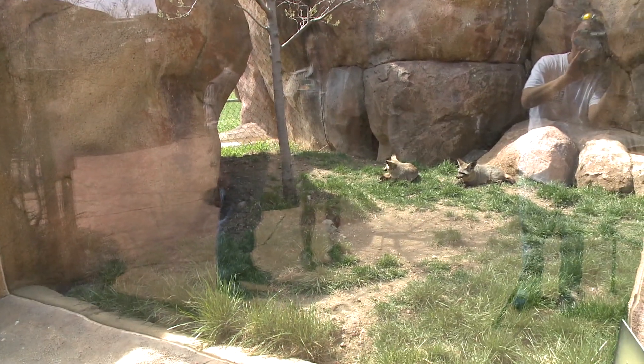Yes. Well, Cassie, we'll have that on the segment coming up on Wild on Wayne. This animal you'll learn all about its life here at the zoo, and how they take care of them.